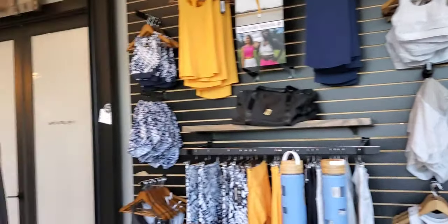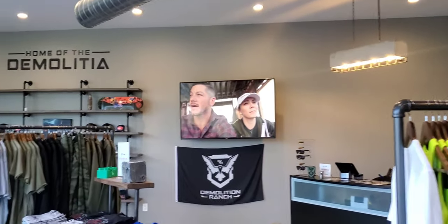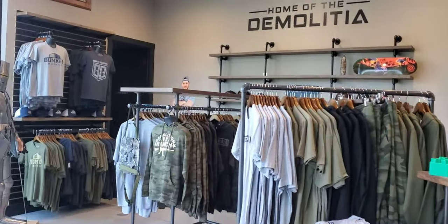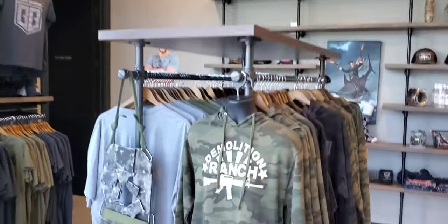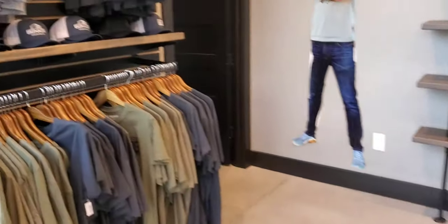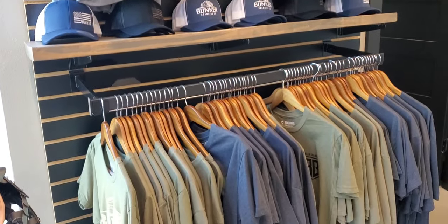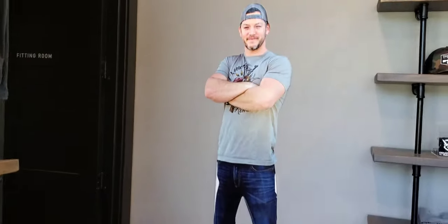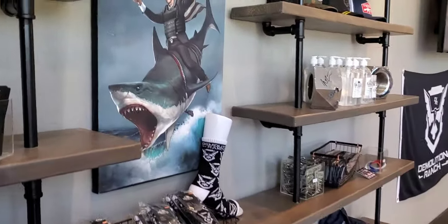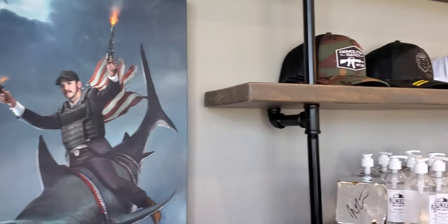Now we're inside the store. It's quite small — I thought it would be a lot larger. The t-shirts were $26 and the hats were $33. Throughout the store they have little items that they shot during the show: chunks of lead, these big mechanical nuts and stuff that he shot on the show. There are also pictures of Matt himself.